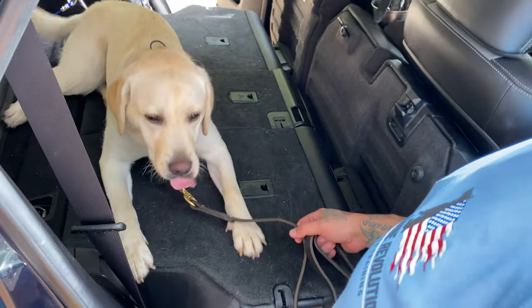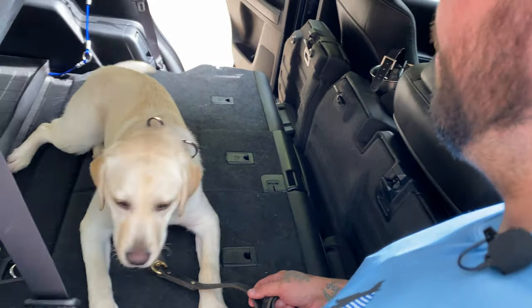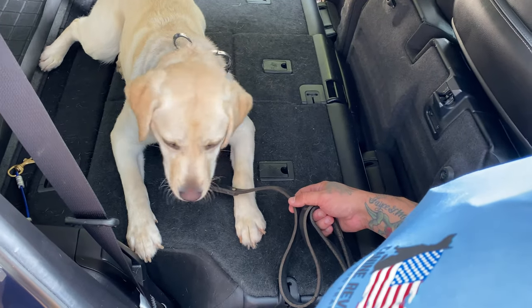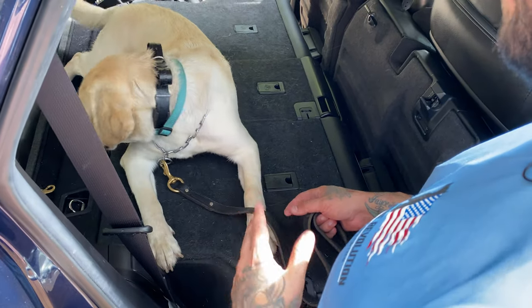This is going to be a stay behavior. So we're going to build it up just like we would with our spot and our down stay. I'm going to start here with kind of a constant reward, making sure that she's comfortable just performing this down, because ultimately we want them to hold this down throughout the duration of the trip.